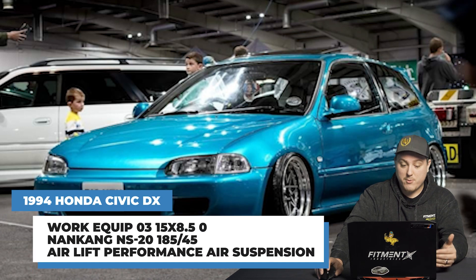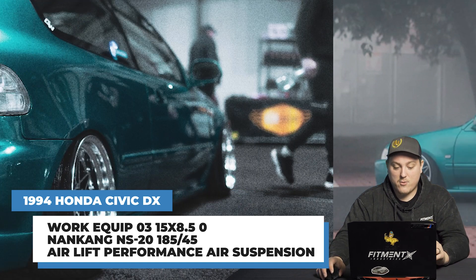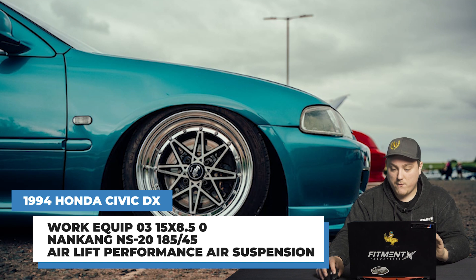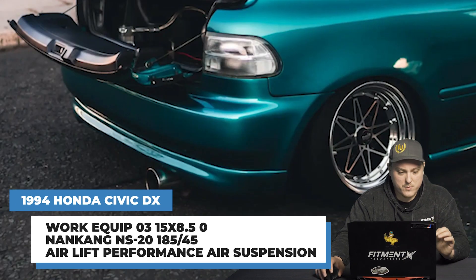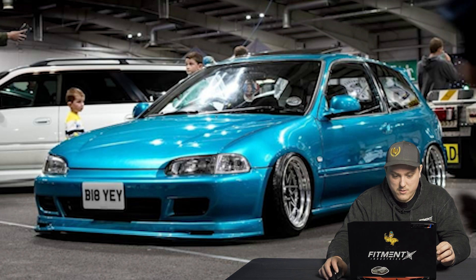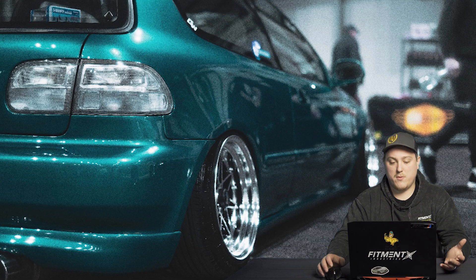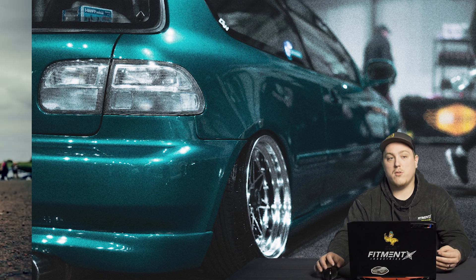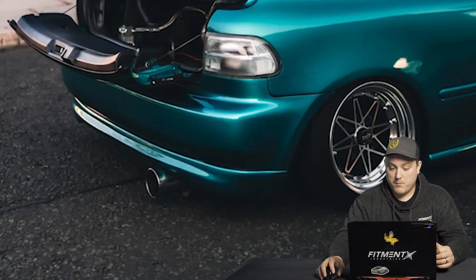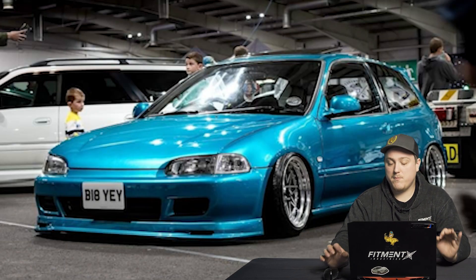This 1994 Civic has some Work Equip 03s — 15 by 8 and a half with a zero offset, so literally right smack dab in the center of the face. Nanking NS20s in 185/45, again on some Air Performance air suspension. As you can see, it's a lot more aggressive fitment — almost a fender-to-lip style fitment. We've got negative four and a half degrees camber front and rear, with Hard Race front and rear camber arms to help dial everything in. That's the nice thing the gallery offers — it lists any additional camber arms or lower control arms needed to get the fitment you want. Looks really clean, nice aired-out look, near fender to lip.